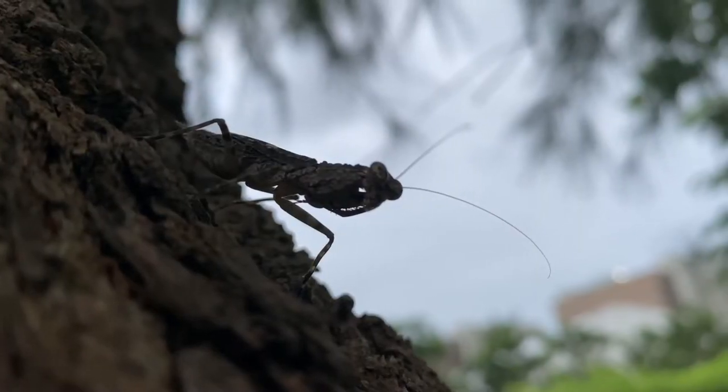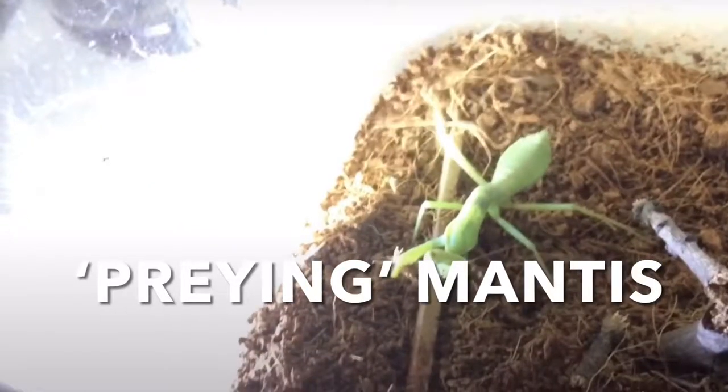Mantises are called praying mantises as their front legs are often folded up, looking as if they are praying. This could actually be called preying mantises because of the way they hunt.